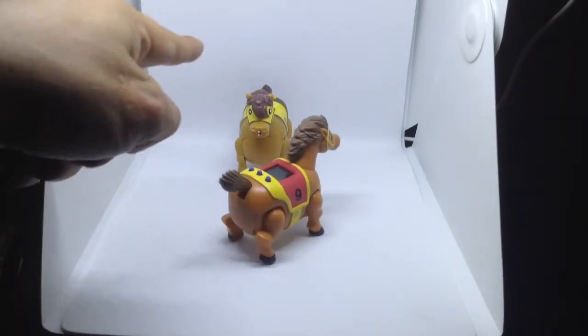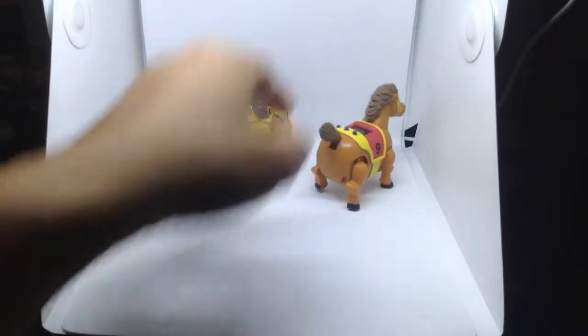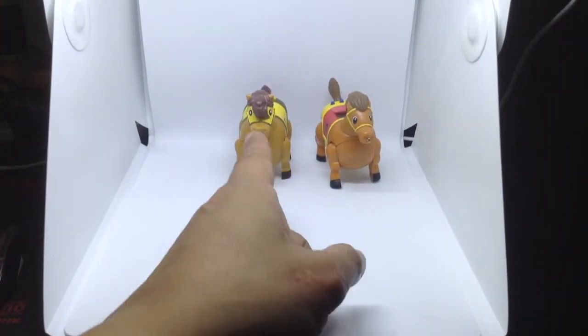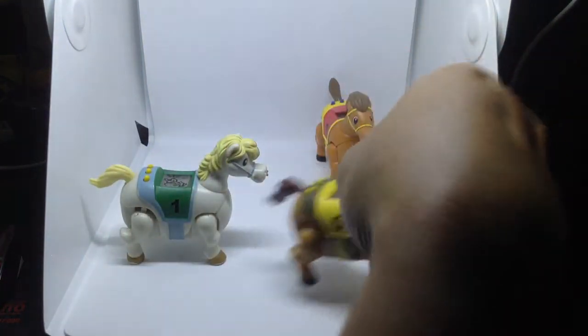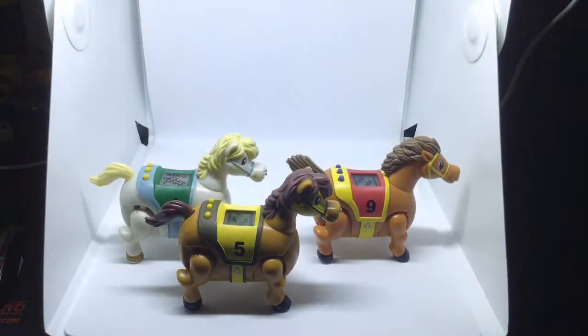This one is older than that one because I've been using it for a couple of hours, and this one I just bought. That's probably the reason why the other horse doesn't want to race. I got number one, number five, and number nine.